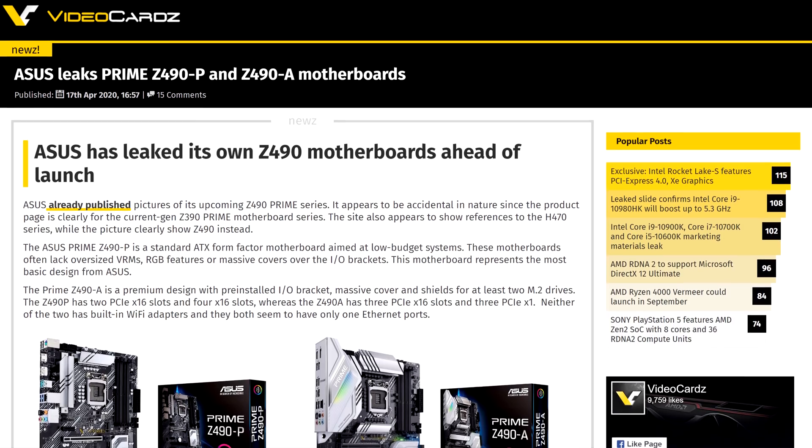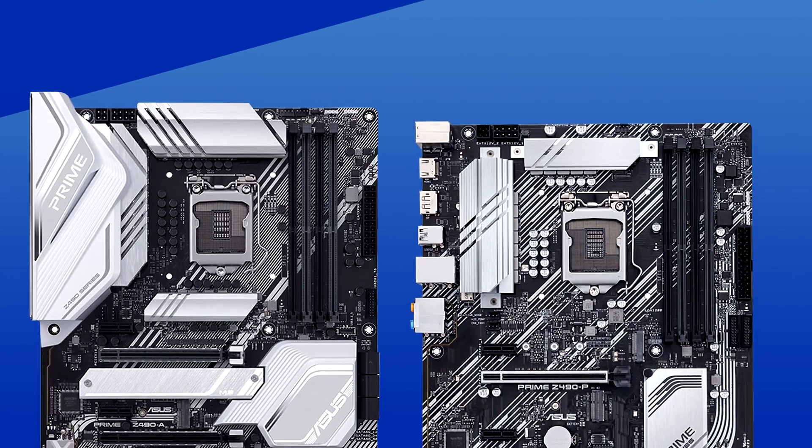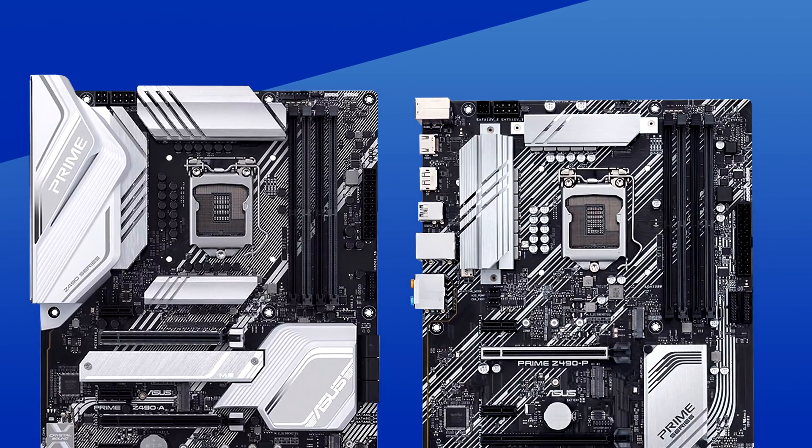Let's get started with Intel. It looks like the Z490 platform has been leaked — well, not so much leaked. Asus kind of just put them online for everyone to see before the release date. They put up their Prime Z490P and Prime Z490A on the website, and they look like solid boards.